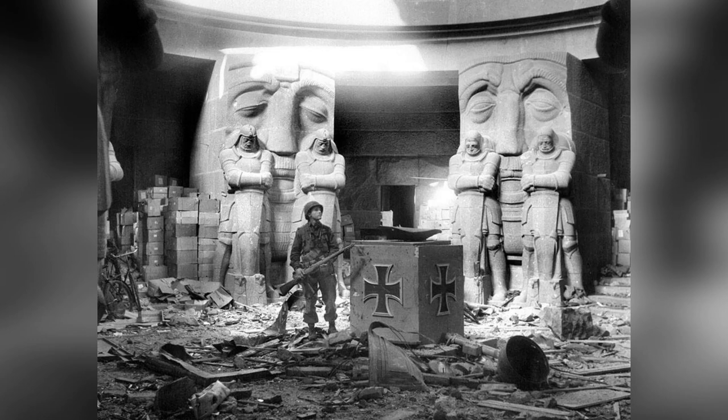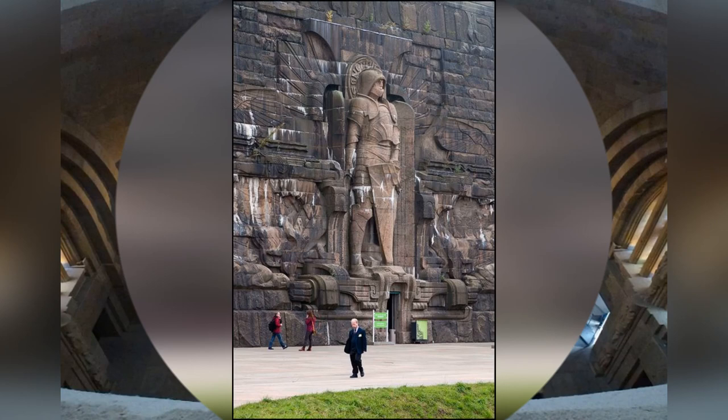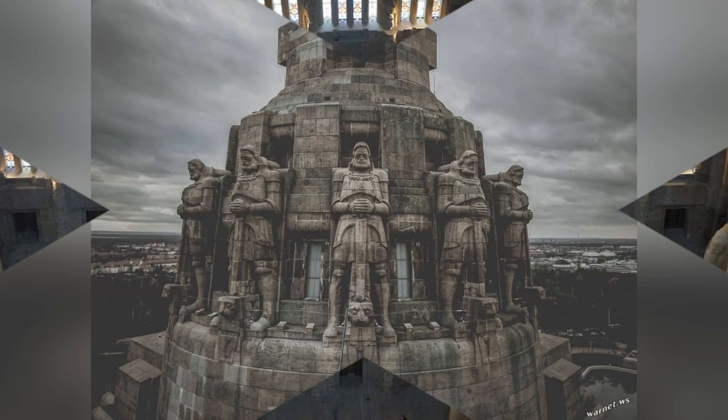Despite the sober mood and bloody origins of the Monument to the Battle of Nations, its overall effect is that of something out of a fantasy novel, too large and strange to have been made by human hands. If you just look at the size of the visitors and tourists compared to the colossal architecture, that should blow your mind right there and show you that history is a load of crap. I never learned any of this in school — this should have been the first place we learned about in first grade.